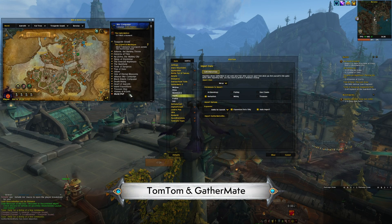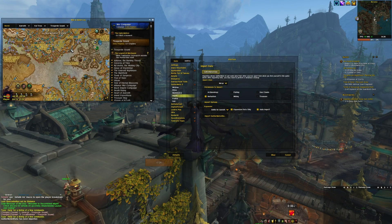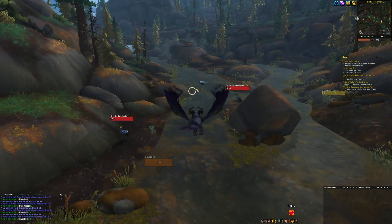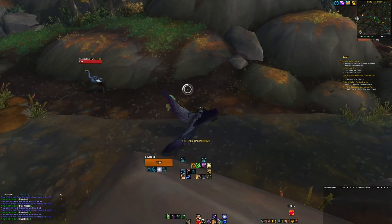For the gatherers, TomTom and GatherMate are fantastic, with GatherMate adding tracking details of nodes so that you can pick a route to gather along really effectively.